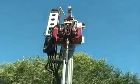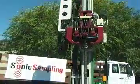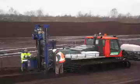The CompactSonic is a unique drilling system for environmental, geotechnical, construction, seismic, geothermal, and mineral exploration applications.